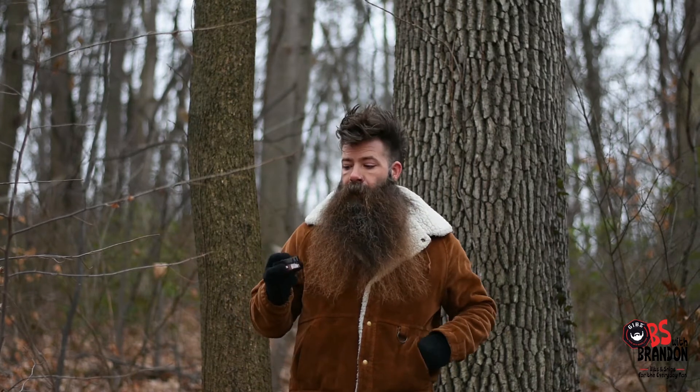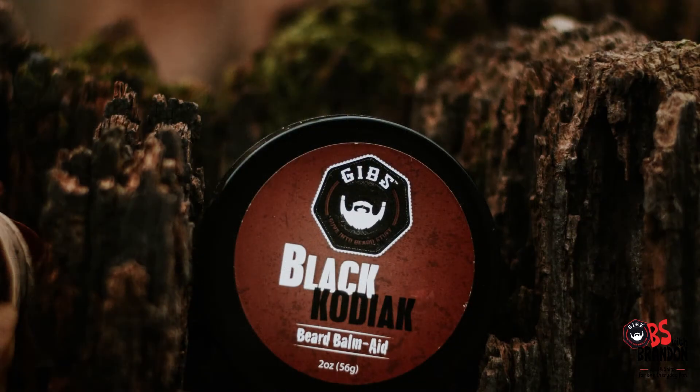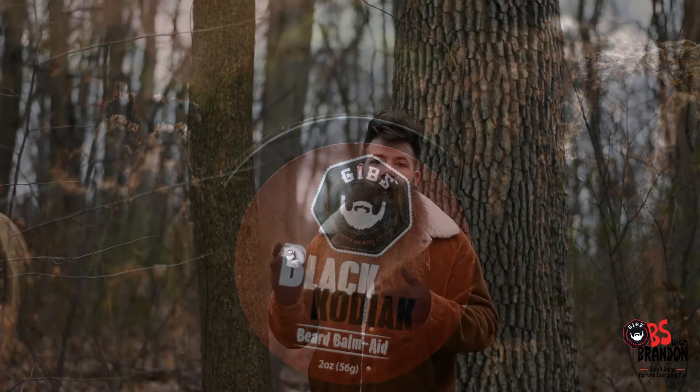We launched this product because of all of our tree-hugging friends and the success of our original balm, the Black Kodiak. Which was — yeah, that's right — it was cognac. But apparently the French have no sense of humor, so we've changed the name to Kodiak. Same great texture, same great product, just a new name.